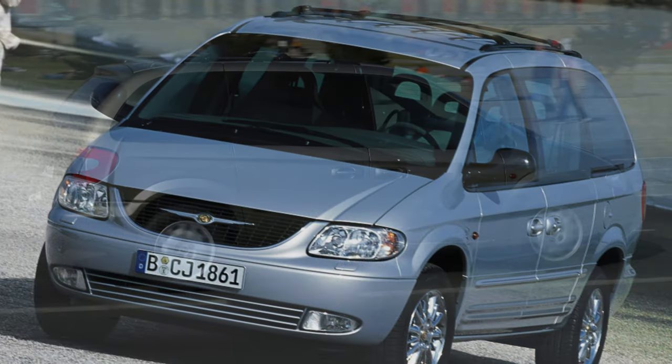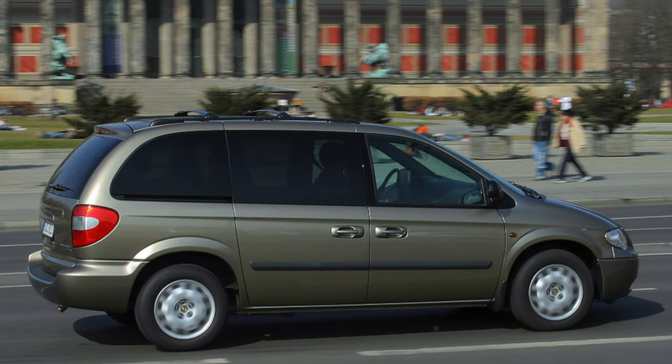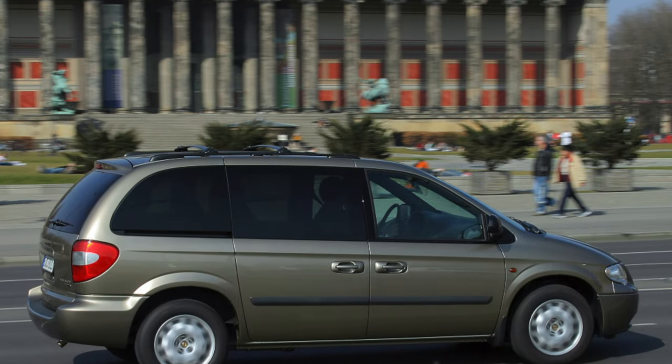The timing belt needs to be changed every 90,000 kilometers — the first time immediately after purchasing a used car, since its mileage could have been tampered with.